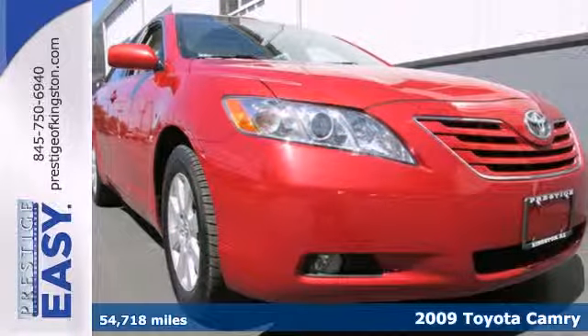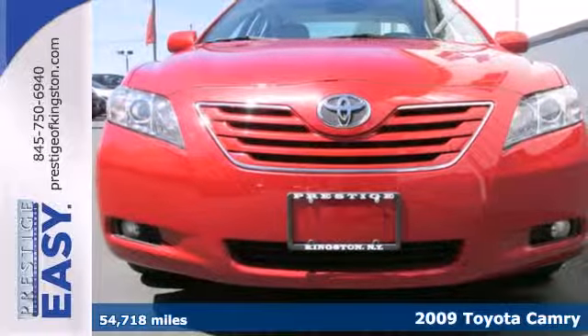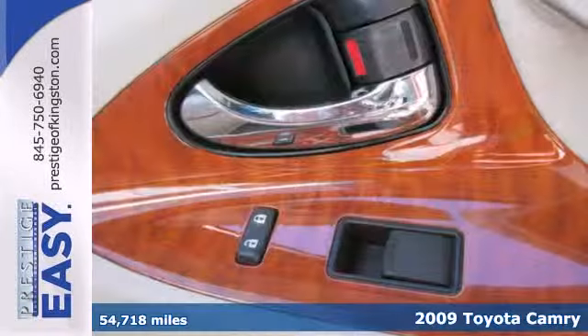It's a 2009 Toyota Camry. On the road, its fully independent suspension and rack and pinion steering will respond precisely to your control.